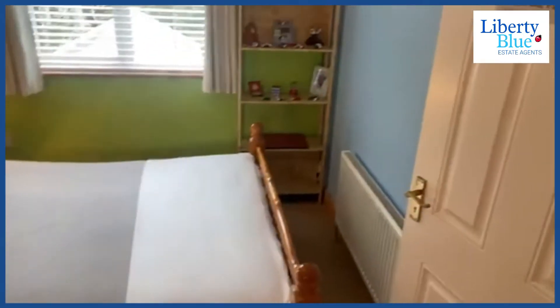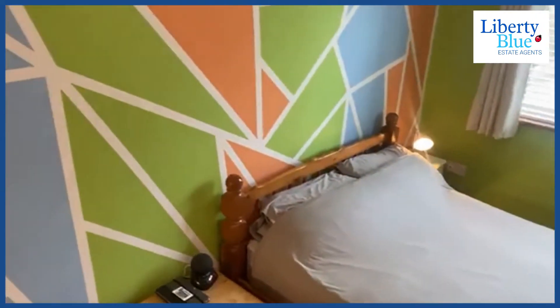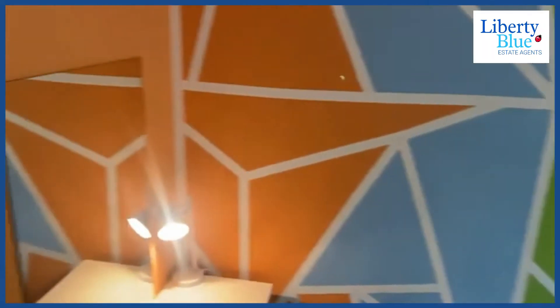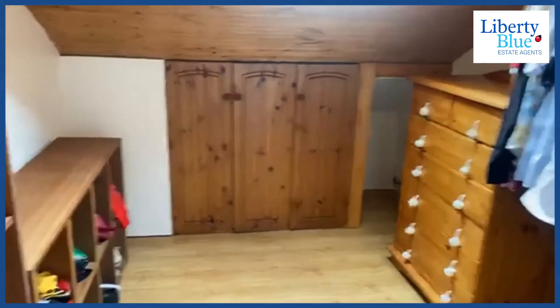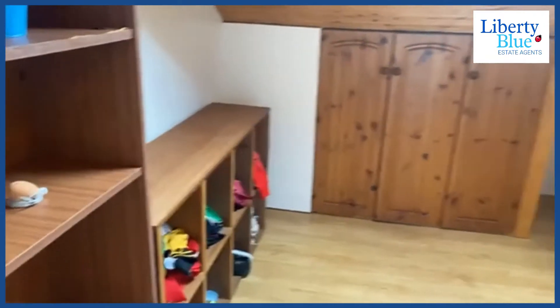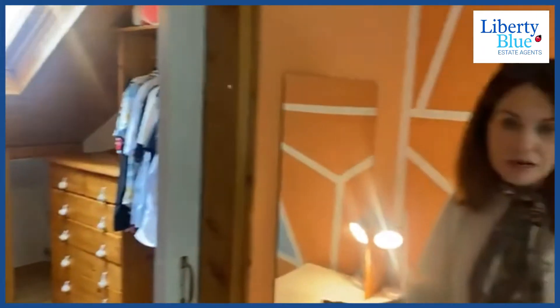We've just stepped into one of the double bedrooms here — it overlooks the back garden. Through here we've got a walk-in wardrobe with a sliding door. It's a large walk-in wardrobe, and possibly somebody could explore putting an ensuite in here because the space is there — you'd have to get advice from your plumber or electrician.